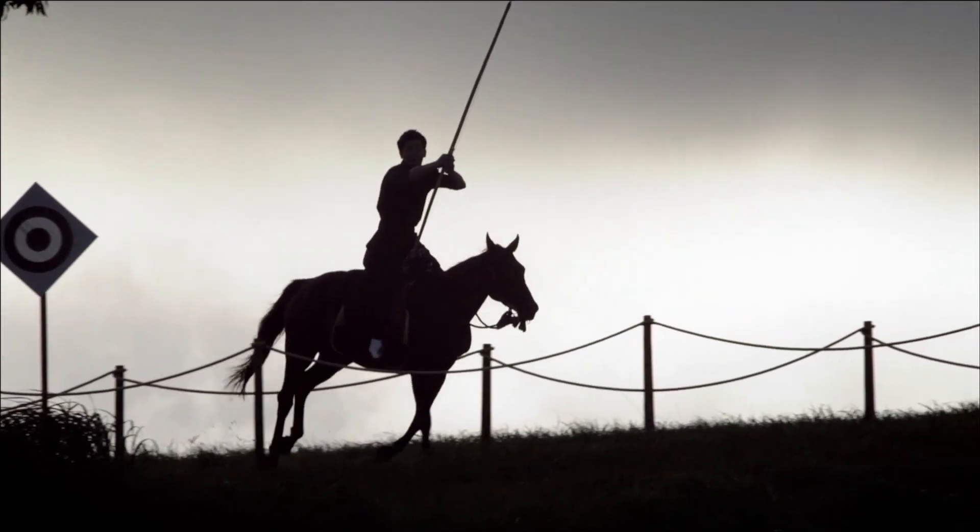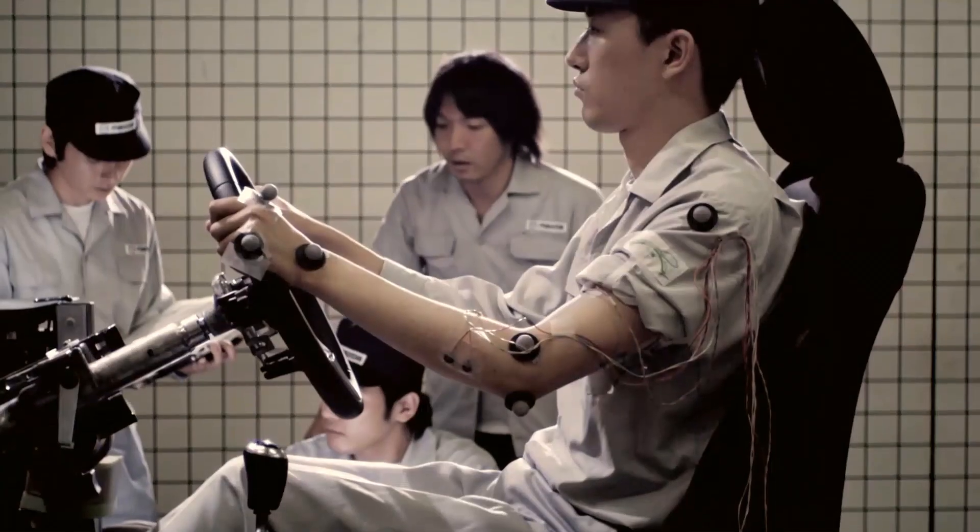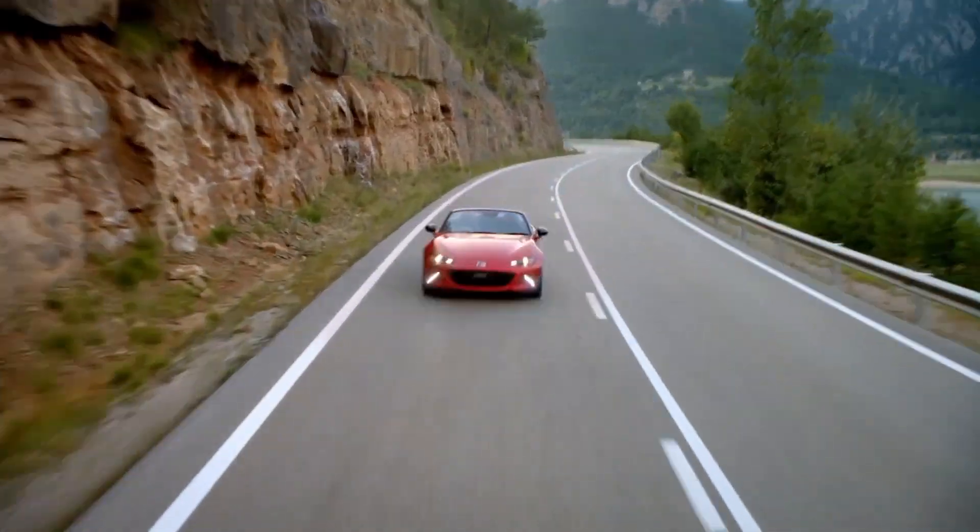Mazda committed itself to the joy of driving. We call it Jinba Itai, a Japanese term which expresses the unity between horse and rider. For us it's more the harmonious relationship between car and driver. We want to deliver our unique joy of driving but now with an electric powertrain.